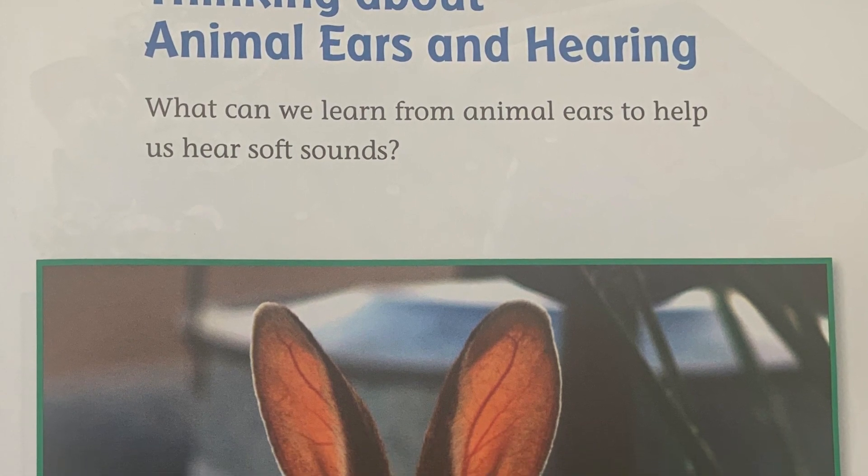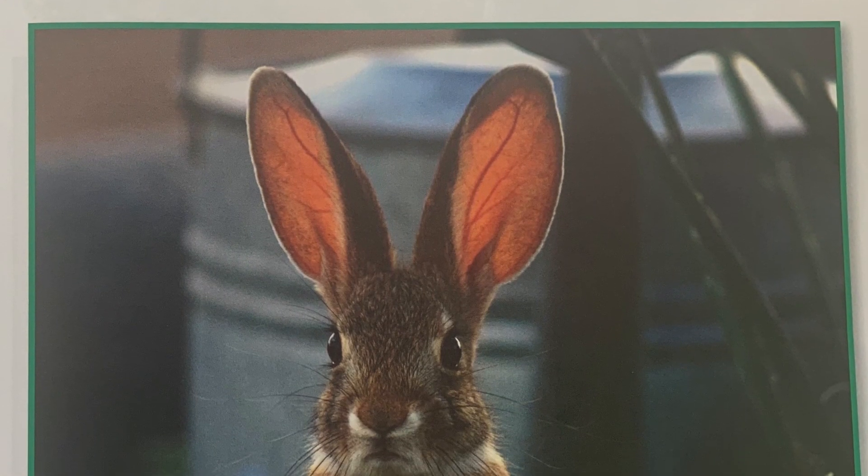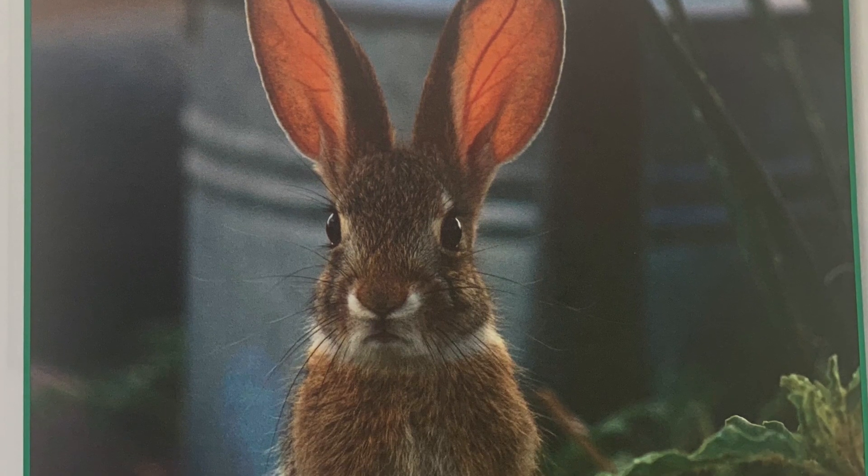Thinking about animal ears and hearing. What can we learn from animal ears to help us hear soft sounds?